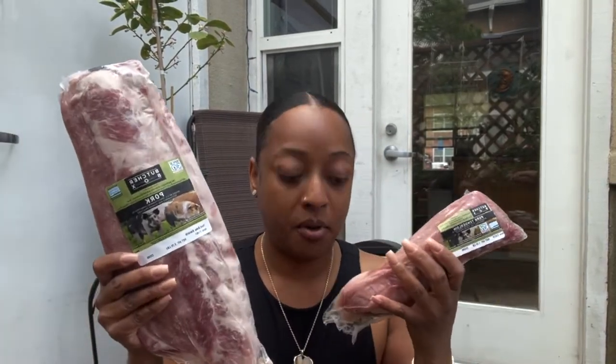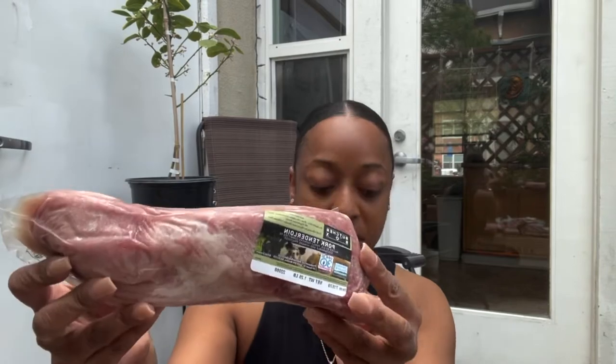Welcome back to my channel — today we are doing a Butcher Box unboxing. I'm going to be showing you all the meats we get in our box. I just wanted to show you a couple of pieces I pulled out from the box. This is a pork tenderloin here.